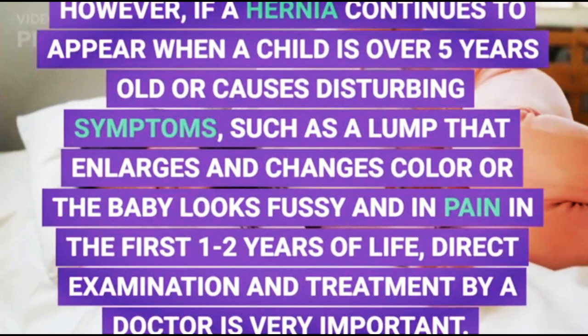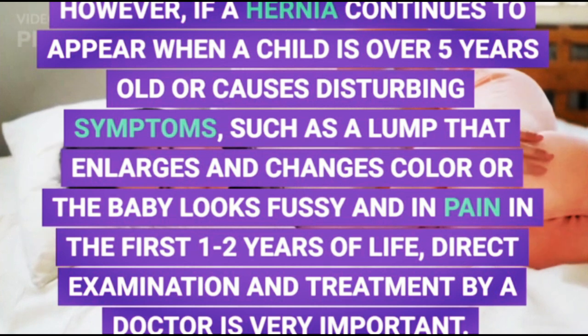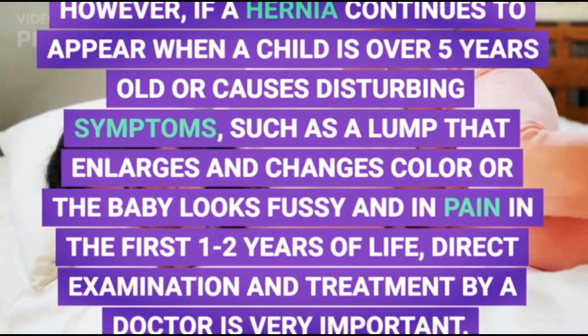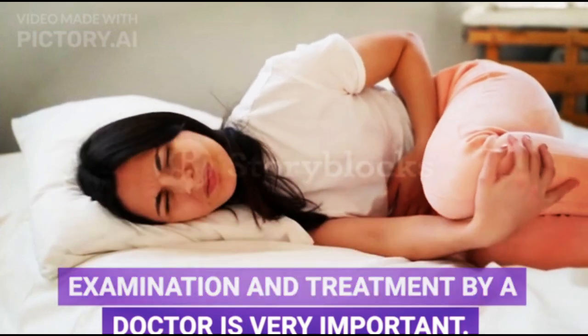However, if a hernia continues to appear when a child is over five years old or causes disturbing symptoms — such as a lump that enlarges and changes color, or the baby looks fussy and in pain in the first one to two years of life — direct examination and treatment by a doctor is very important.